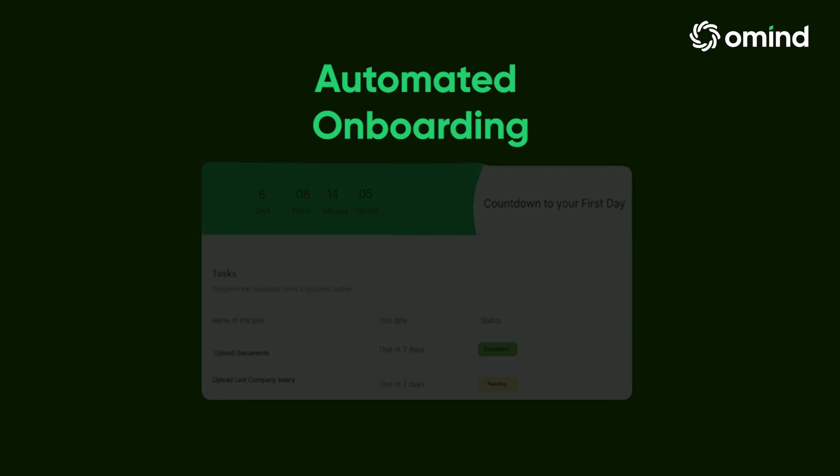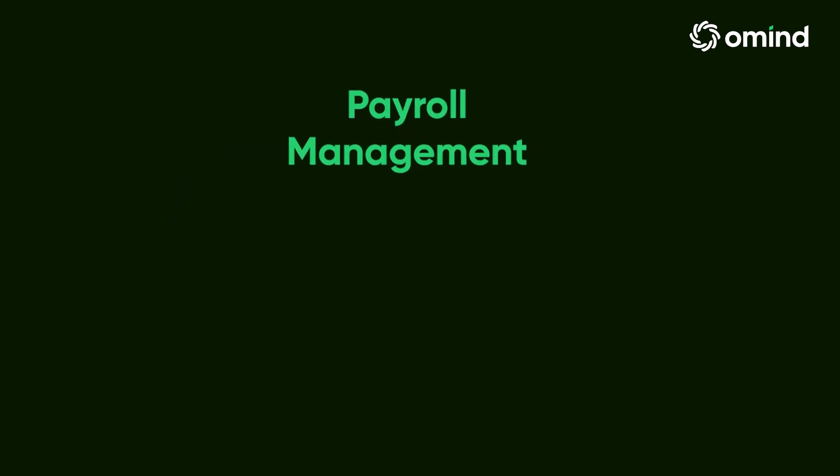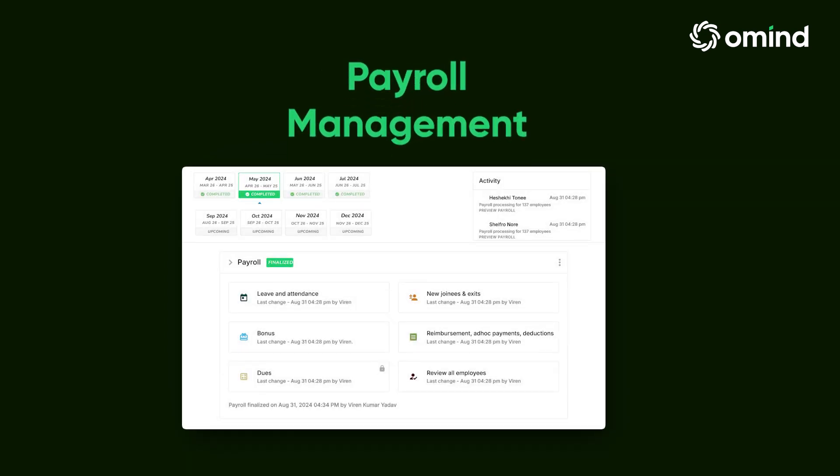Automated onboarding: seamlessly integrate new hires' profiles with streamlined workflows and personalized onboarding experiences. Payroll management: ensure accurate and timely payroll processing with streamlined calculations and compliance checks.